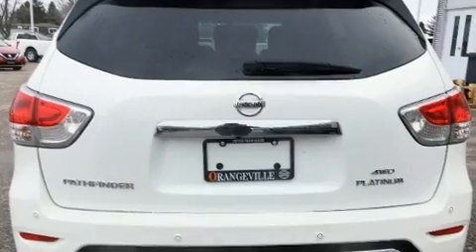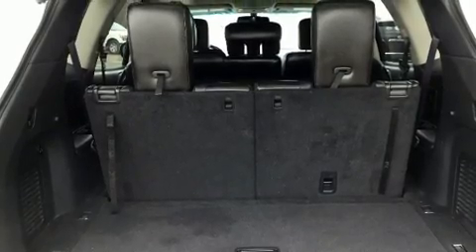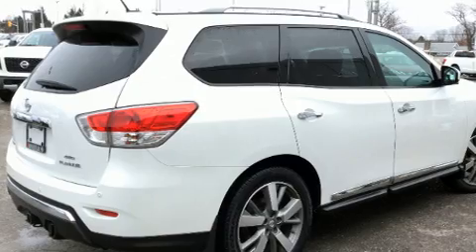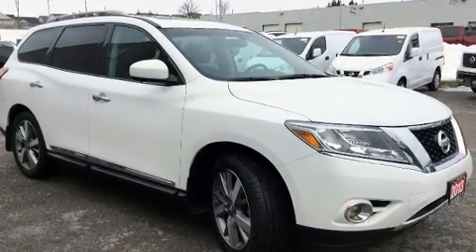All of the premium features expected of a Nissan are offered, including a leather steering wheel, a trip computer, heated front and rear seats, fully automatic headlights, a power lift gate, and power seats. Passengers in the third row enjoy seat-back reclining functionality, providing an extra level of comfort and convenience.